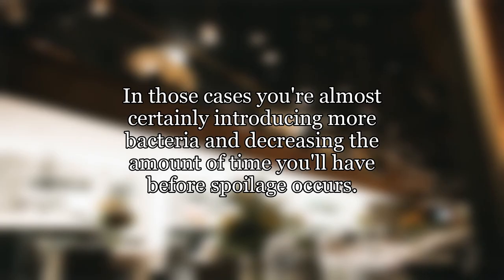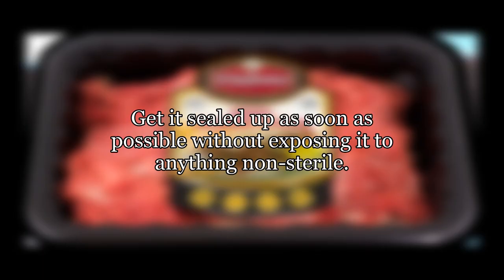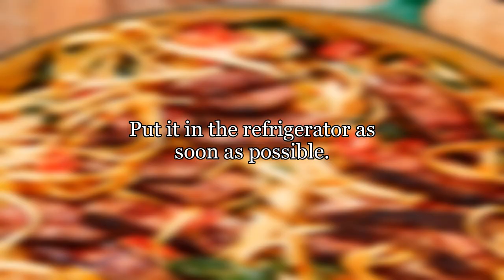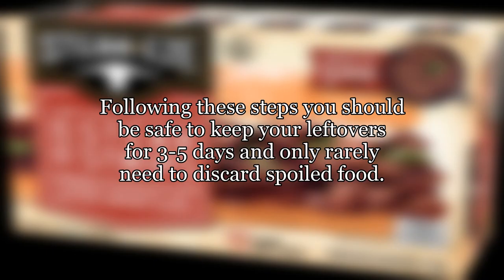In those cases you're almost certainly introducing more bacteria and decreasing the amount of time you'll have before spoilage occurs. So in summary: cut the meat if you like, that should make no difference. Get it sealed up as soon as possible without exposing it to anything non-sterile. Put it in the refrigerator as soon as possible. Throw it out if at any point you detect spoilage. Following these steps you should be safe to keep your leftovers for three to five days and only rarely need to discard spoiled food.